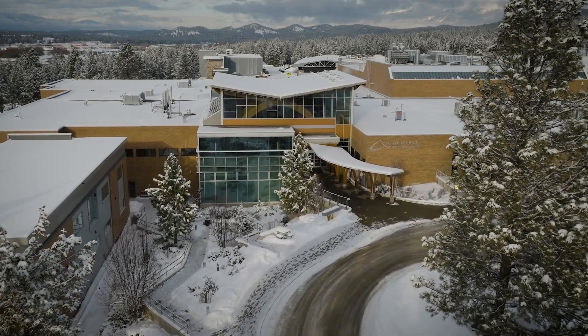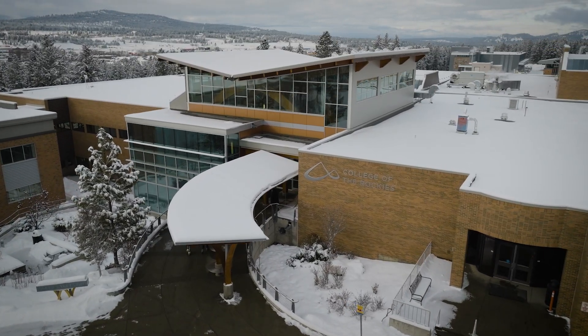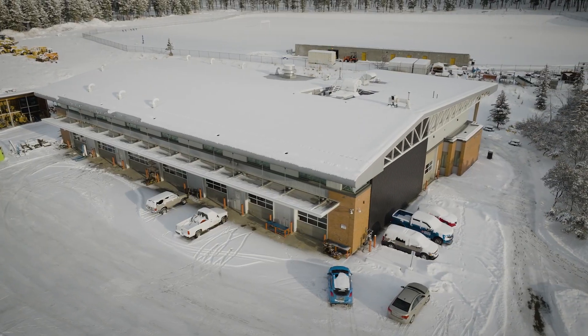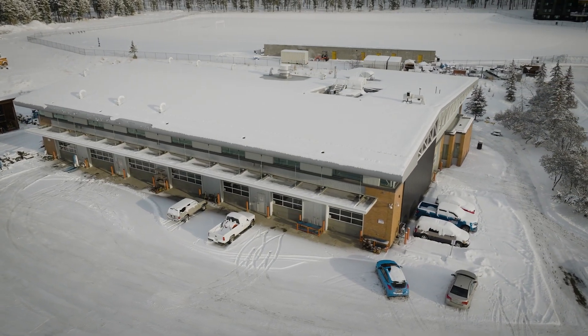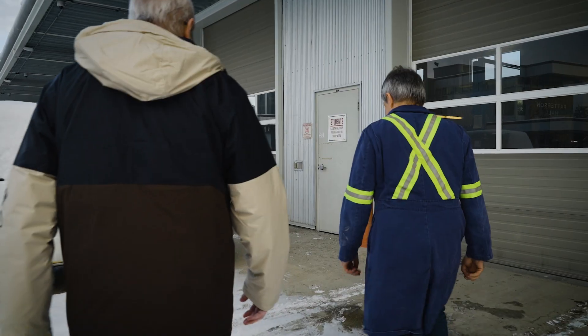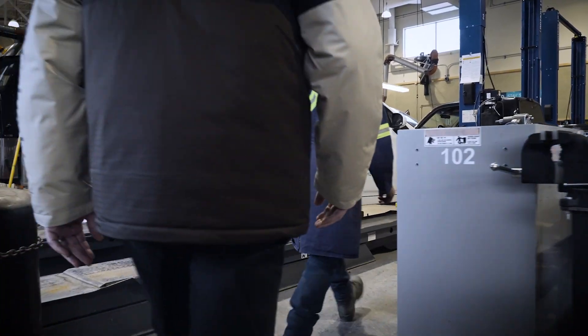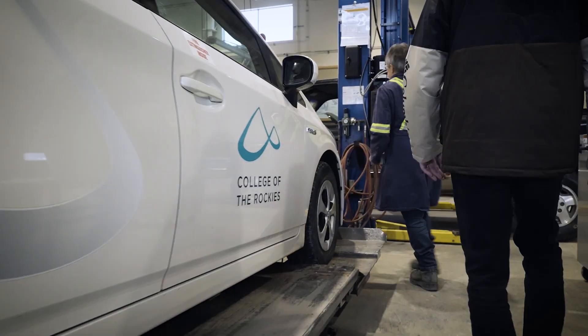I'm Jack Mose, Dean of Trades and Technology at College of the Rockies. We're developing a course that responds to the need for technicians — automotive technicians, light-duty vehicle technicians — to be trained to service zero-emission vehicles. The course will be an add-on for those who are already fully trained as Red Seal automotive service technicians.